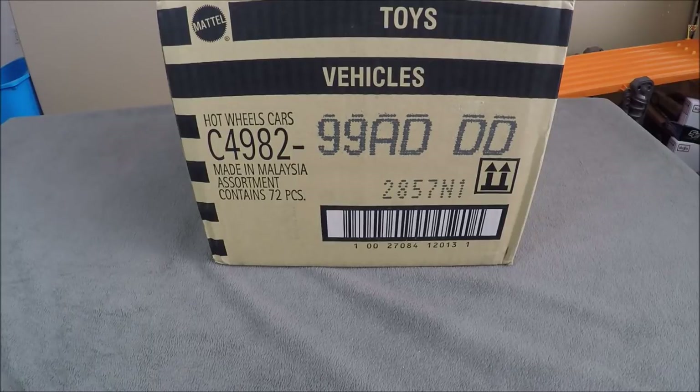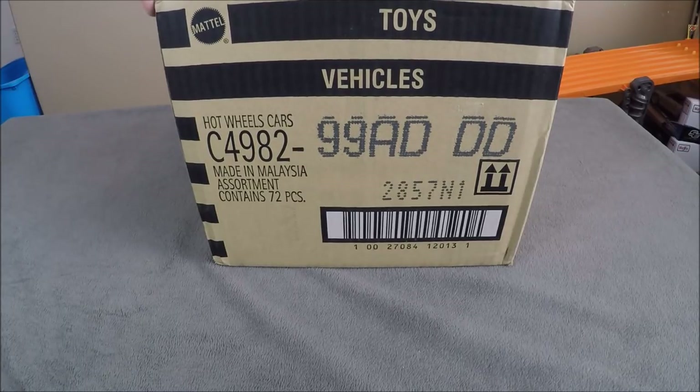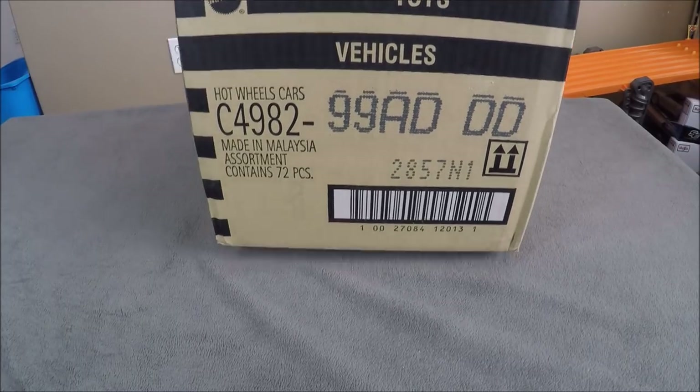Hey, it's Matthew, and today I'm going to be opening the Hot Wheels 2018 D-Case. The super for this case is going to be the Ford Mustang Borla.